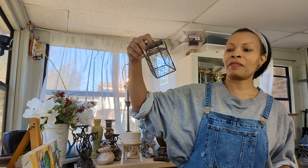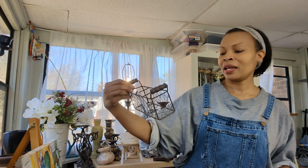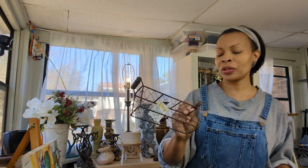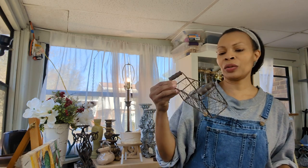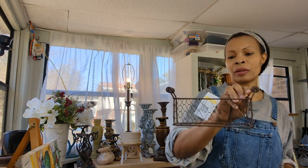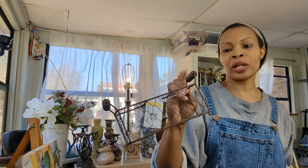I also found this cute little basket — it may be some sort of utensil holder, but it's just a cute little chicken wire metal basket. It was $1.09 and it's got cute little handles on it. I won't do much to this — I may paint the handles a pretty light blue for spring. Other than that, this will go in my booth and I will sell it for $8.95.